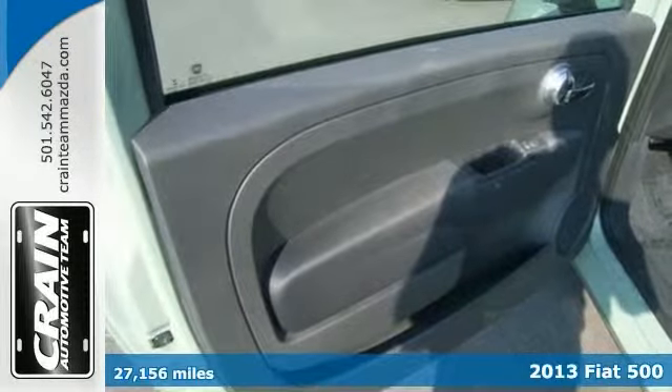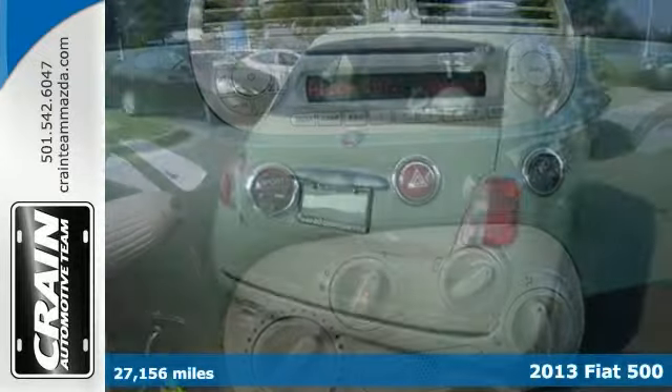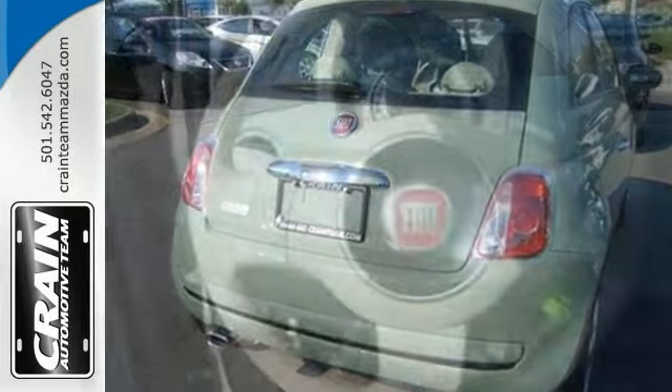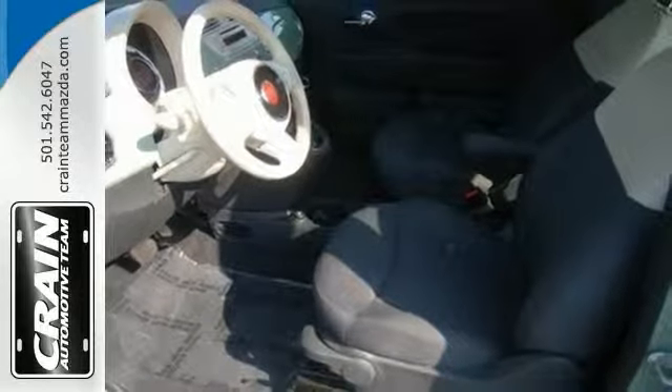Here's a 2013 Fiat 500 Pop with the remaining manufacturer's warranty. Adjectives like impeccable, spotless, and immaculate can be used to describe how clean this 500 Pop is, causing it to feel more like a new vehicle than a pre-owned one. It's in a class of its own.